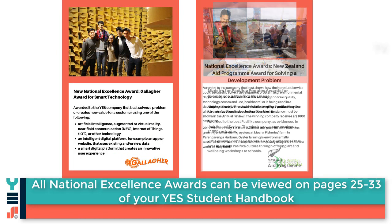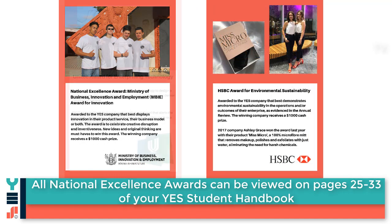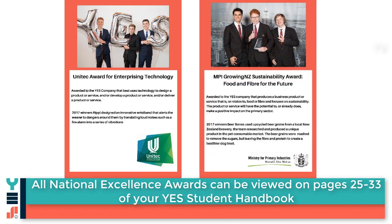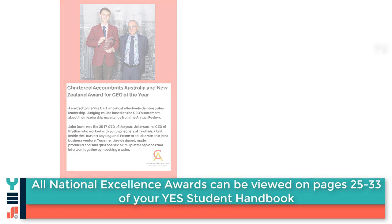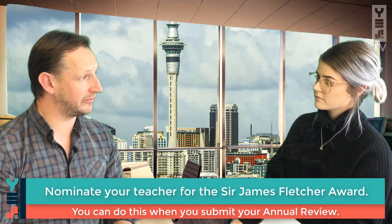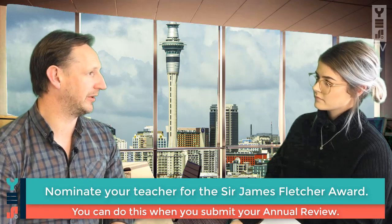Yeah, that's right. There are two new awards this year: the Gallagher Award for Smart Technology and the Sir James Fletcher Award for the Most Inspiring Teacher. The Smart Technology Award is just the same as all the other National Excellence Awards — when the annual review is being submitted, students can select that. But at the bottom of that form, there's also the opportunity for students to nominate their teacher for the Most Inspiring Teacher Award. They can tick that and also write just a little bit about their teacher and why they're nominating them.